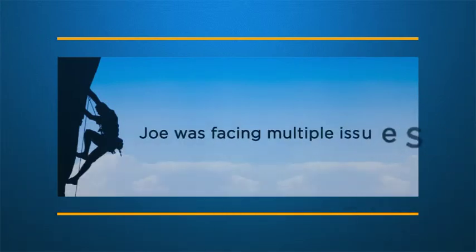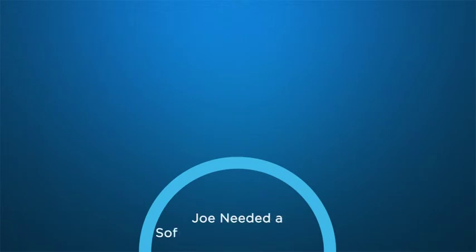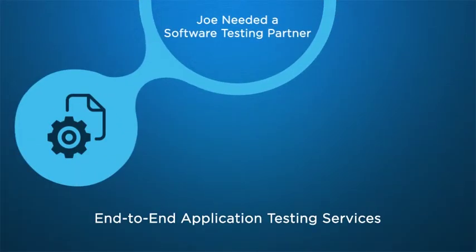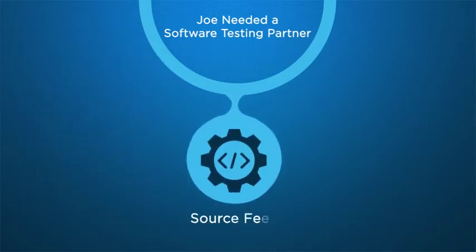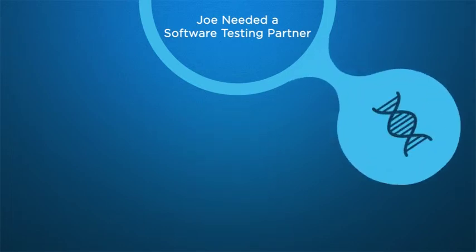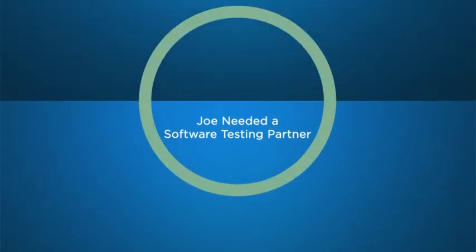Joe and his team were facing multiple issues related to redundancy, latency, and instability, which affected Joe adversely. Joe needed a software testing partner who could provide end-to-end application testing services, beginning with extraction of data from diverse source feeds to testing the staging area, and a partner who had relevant domain expertise in the biopharma sector, as well as knowledge of the Physician Sunshine Act.